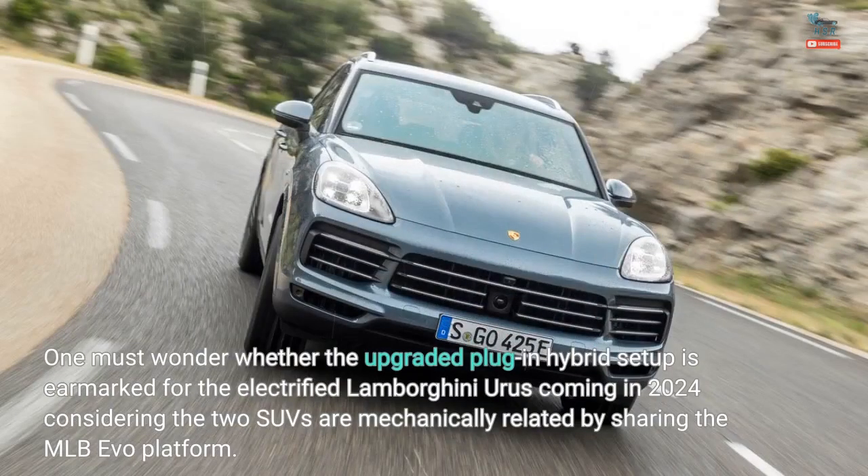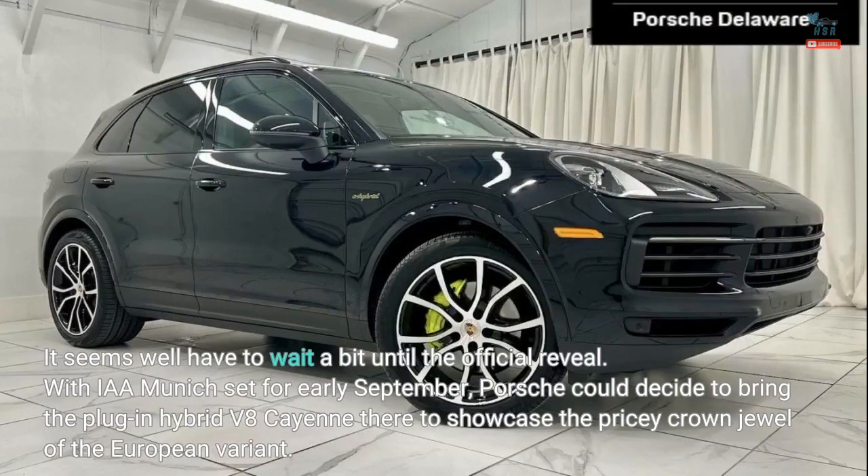One must wonder whether the upgraded plug-in hybrid setup is earmarked for the electrified Lamborghini Urus coming in 2024, considering the two SUVs are mechanically related by sharing the MLB Evo platform. It seems we'll have to wait a bit until the official reveal. With IAA Munich set for early September, Porsche could decide to bring the plug-in hybrid V8 Cayenne there to showcase the pricey crown jewel of the European lineup.